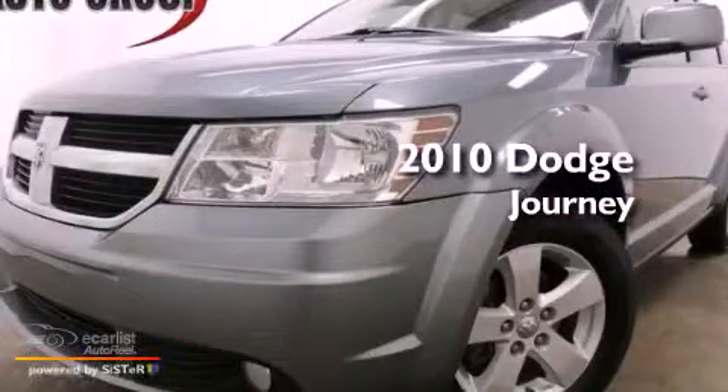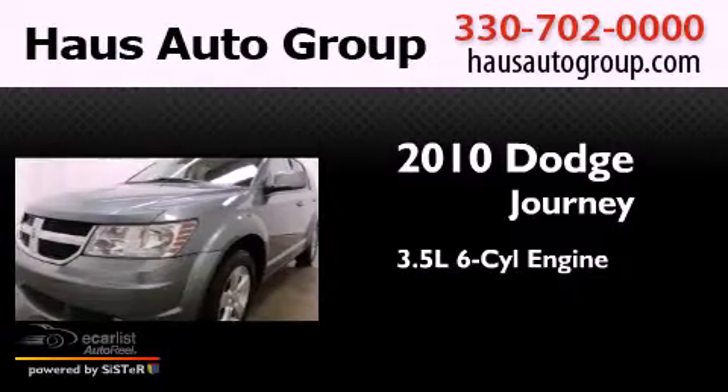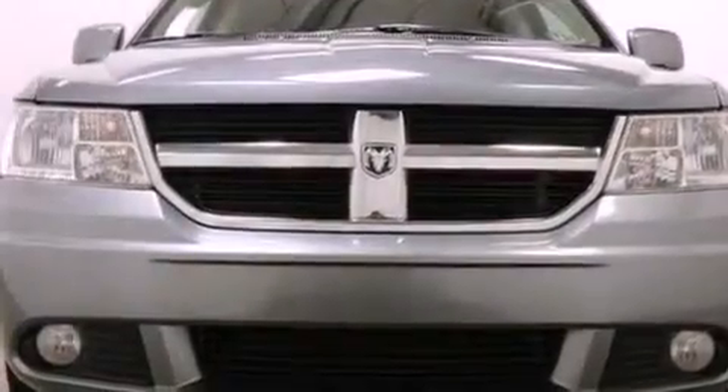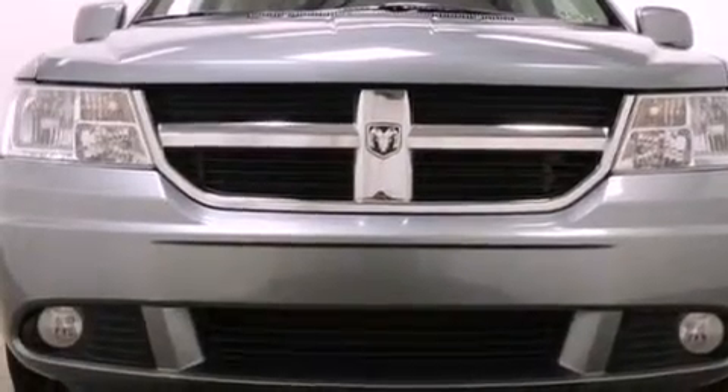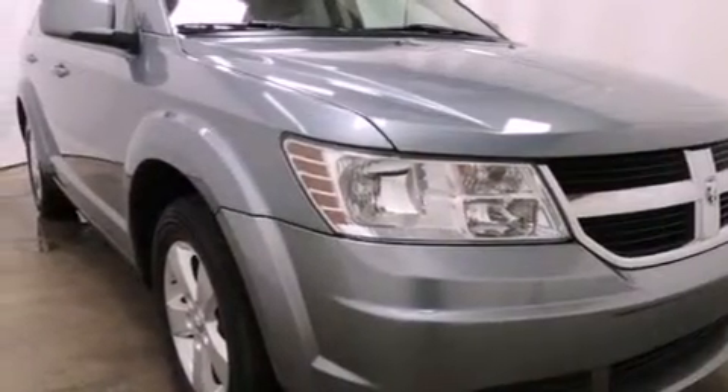This is a 2010 Dodge Journey. It has a 3.5 liter 6-cylinder engine and an automatic transmission. Its top features include a low tire pressure indicator, aluminum wheels, roof rails, and traction control and stability control systems.